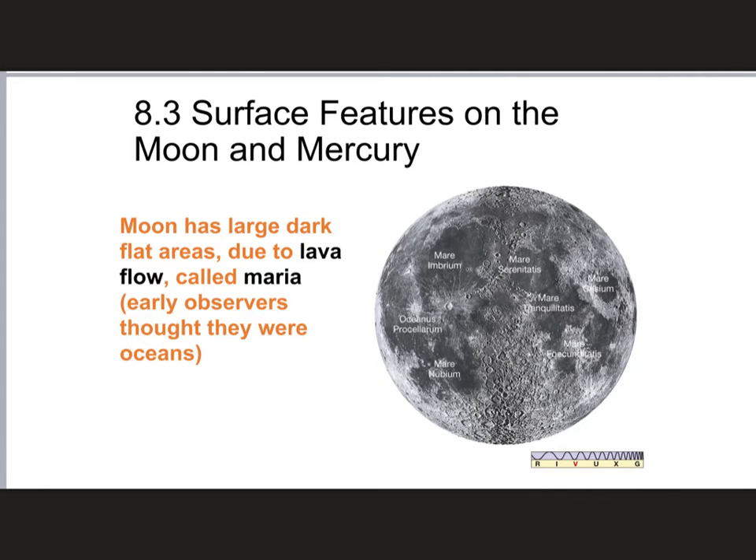The Moon has large, flat, dark areas on its surface called Maria — from the Latin word for sea. When people first looked at the Moon and saw these dark spots, they thought there might be oceans on the Moon, so they named them things like Mare Nubium, Mare Imbrium, and Mare Tranquillitatis — the Sea of Tranquility. Up above is the Sea of Serenity, and so forth.